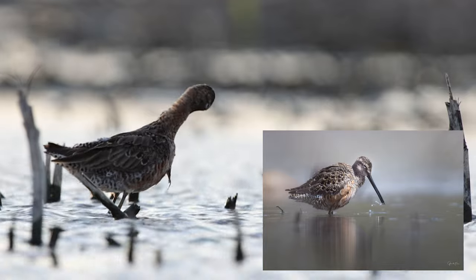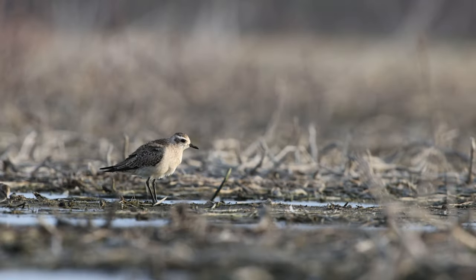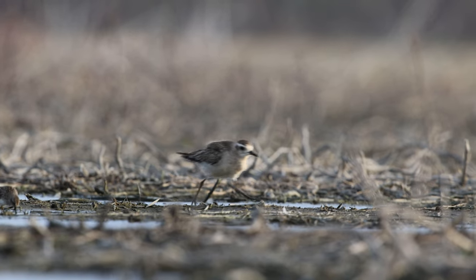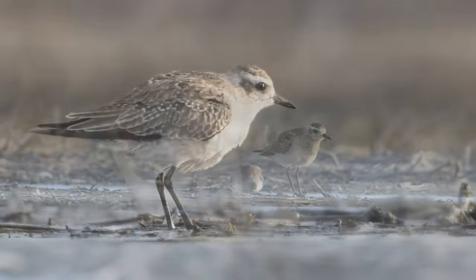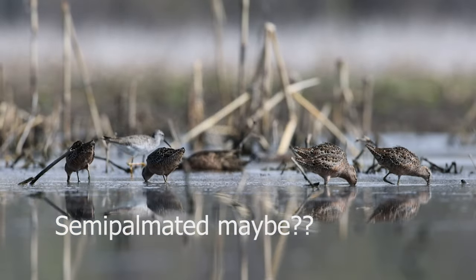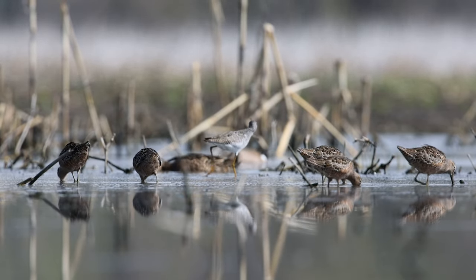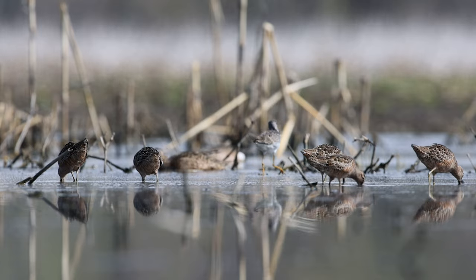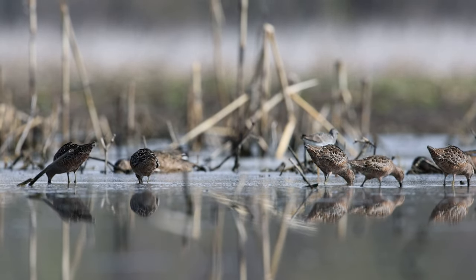But right now, it's all about the shorebirds. This Wilson's snipe gave me some attention, as did this plover. I'm not 100% sure if this is an American golden plover or another kind of plover — I'll have to look that up. All the snipes were mixed in with a lesser yellowlegs. The water was calm like glass, and I was able to get a nice steady shot.